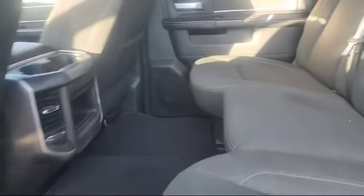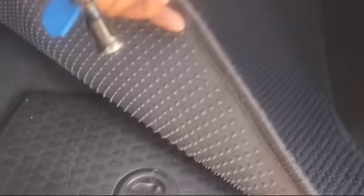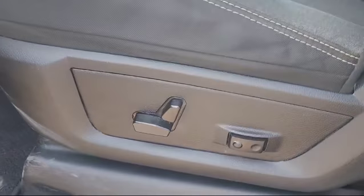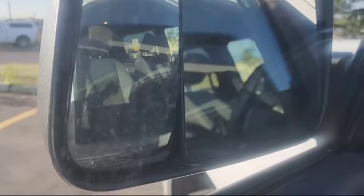It is the crew cab, it's got your in-floor bins, it's got your fold flat floor, and that fold flat floor goes straight across. It's got your power driver seat, your power folding mirrors — these things are excellent especially when you've got to park on the street.